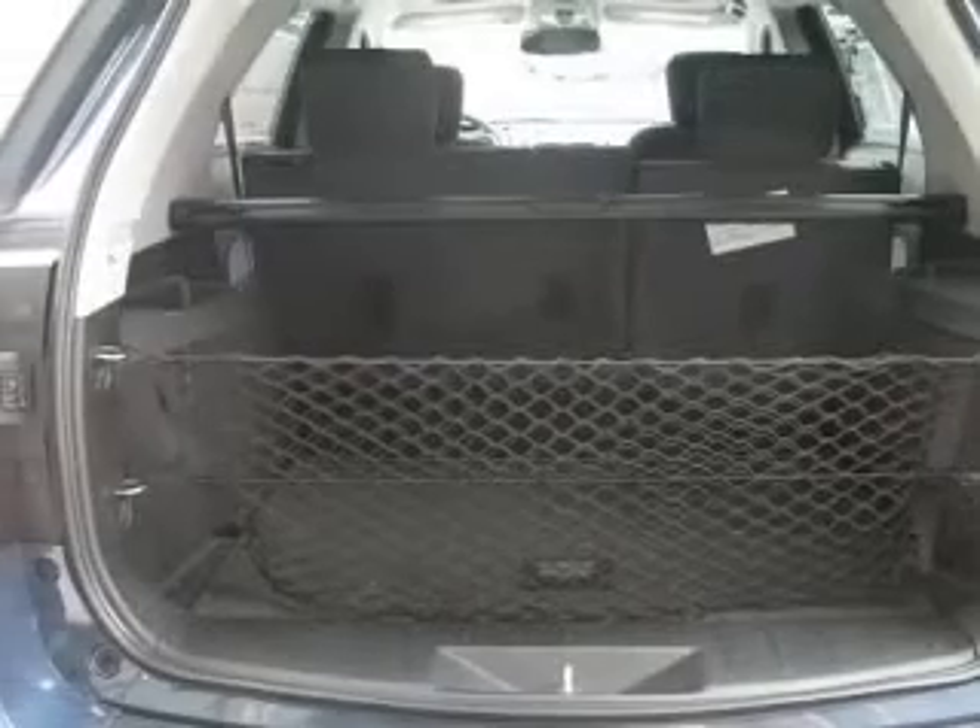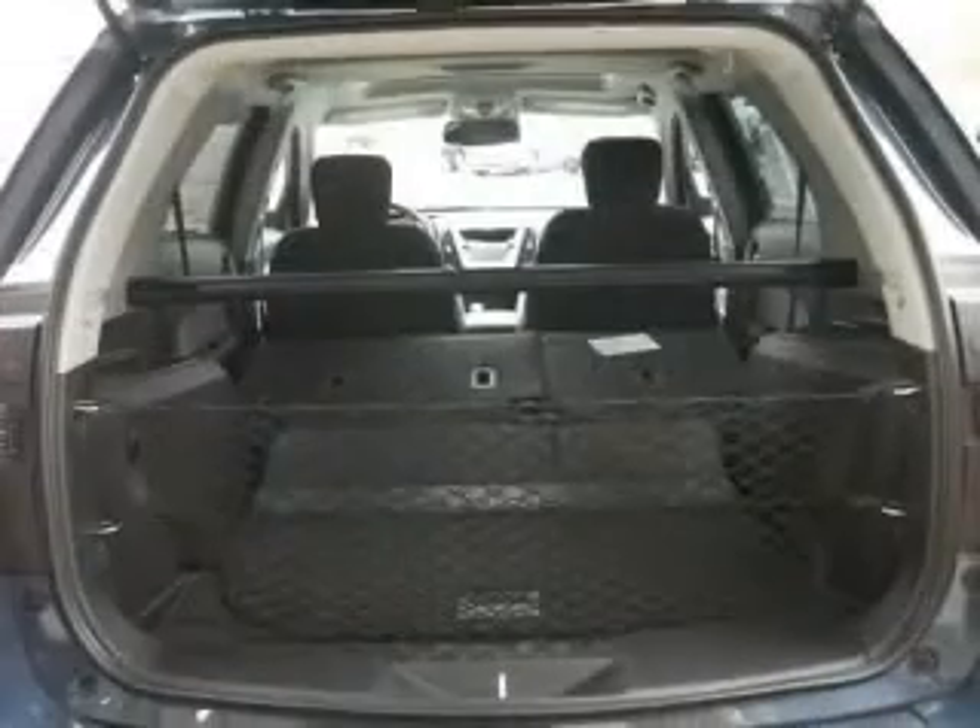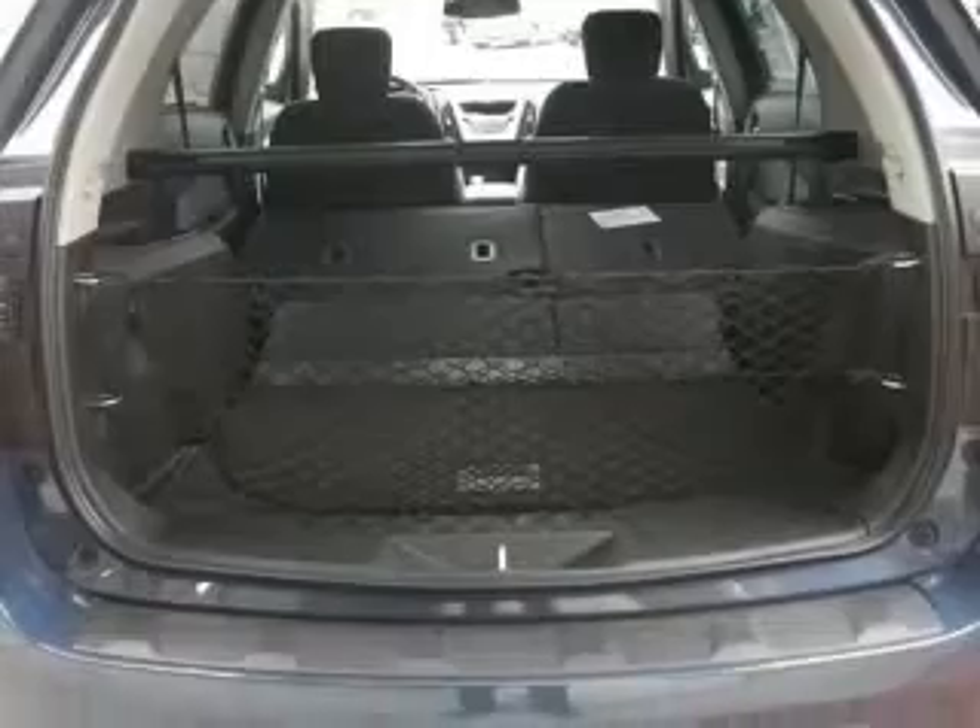Full across rear cargo net, rear cargo security cover, rear view camera system, and 4-wheel ABS brakes.